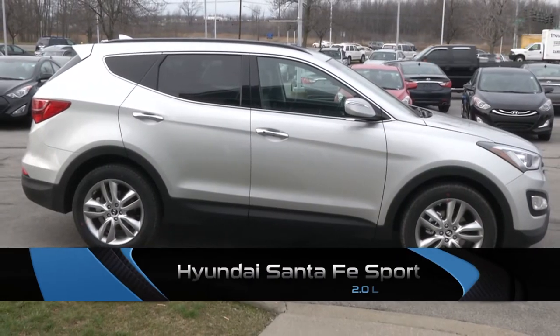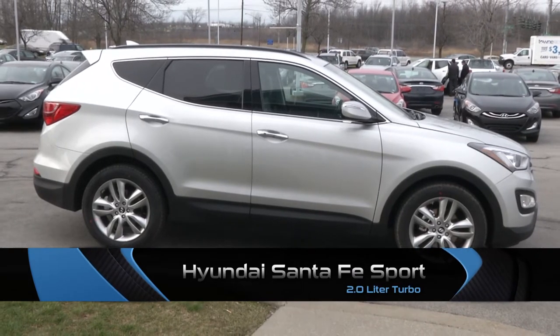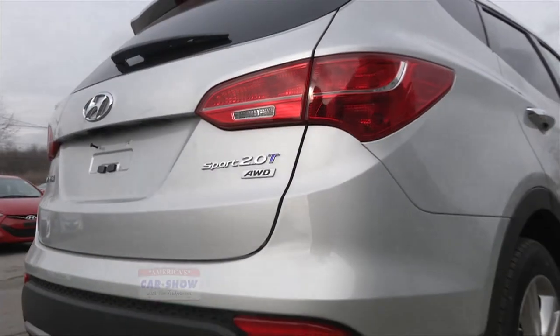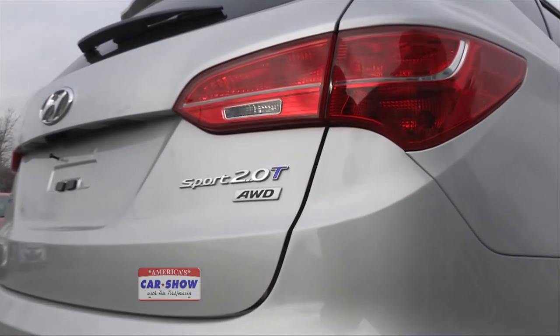We're back out on location to test drive a new vehicle that I'm really excited about. I've got my friend Ron Fryer here from Town Automotive, sales and leasing consultant. Welcome to America's Car Show. Thanks for having me again. You selected a really interesting vehicle for us today — the Santa Fe Sport 2.0 liter turbo.